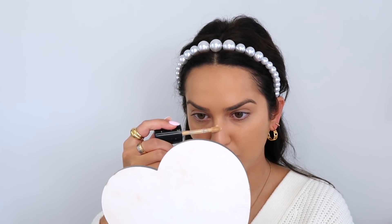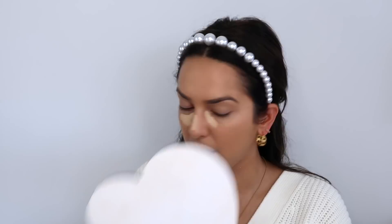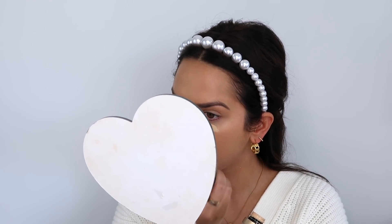For concealer, it's kind of the same. I really want to try the Benefit one — I heard it's really good from a tutorial. But this is just the Too Faced Born This Way. I do like to pack on the concealer and highlight, especially because that's where I have a lot of discolouration. I like to let it dry a little bit — I always find it melts better that way.